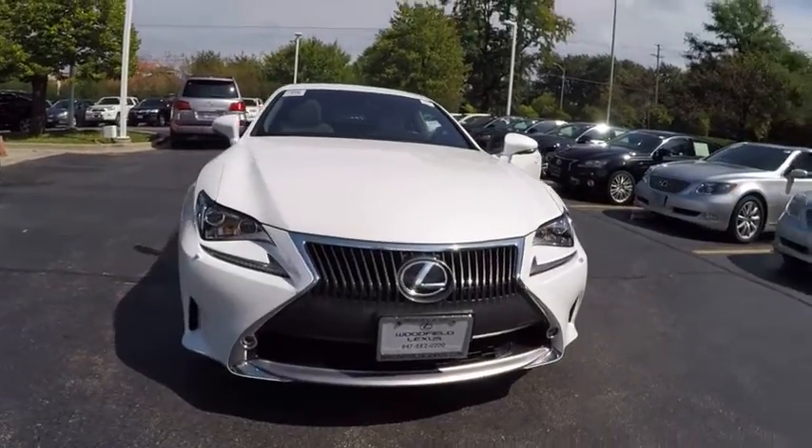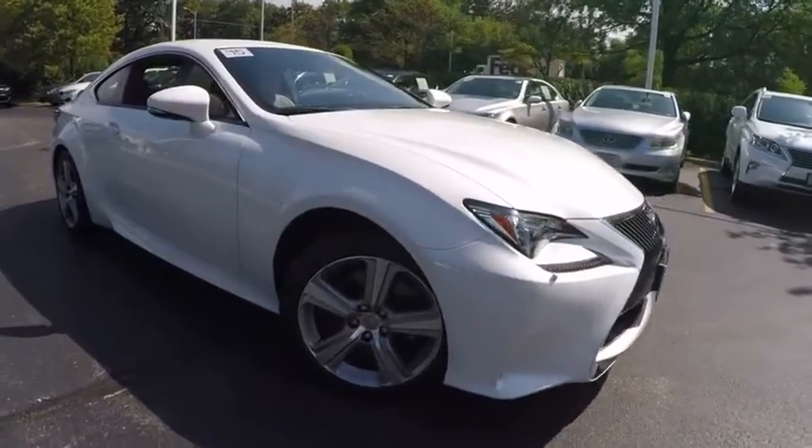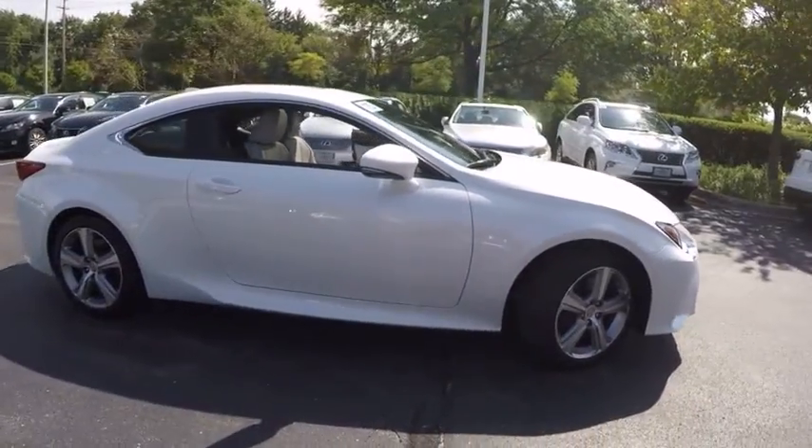2015 Lexus RC. The Lexus RC is engineered from the asphalt up. The entirely new coupe body style is designed to ignite your passion for performance.